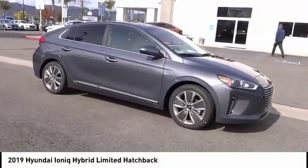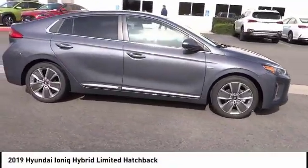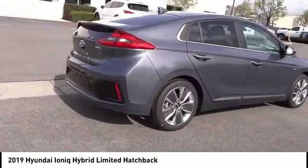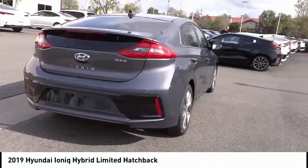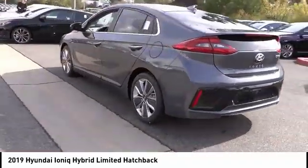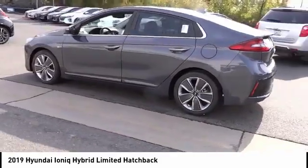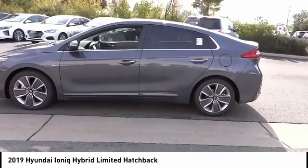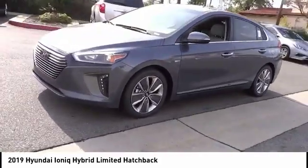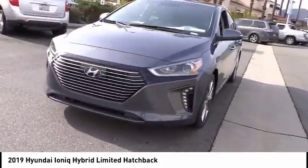Stop by and take a look at the 2019 Ioniq Hybrid. The sleek-looking Hyundai Ioniq Hybrid offers a nice, quiet ride while providing ample comfort. The Ioniq was built with efficiency in mind, but it will still give you a sporty driving experience, and is priced below $35,000. This vehicle has less than 100 miles.